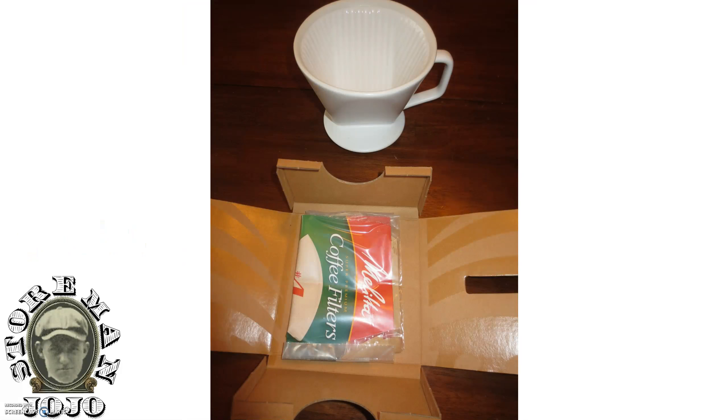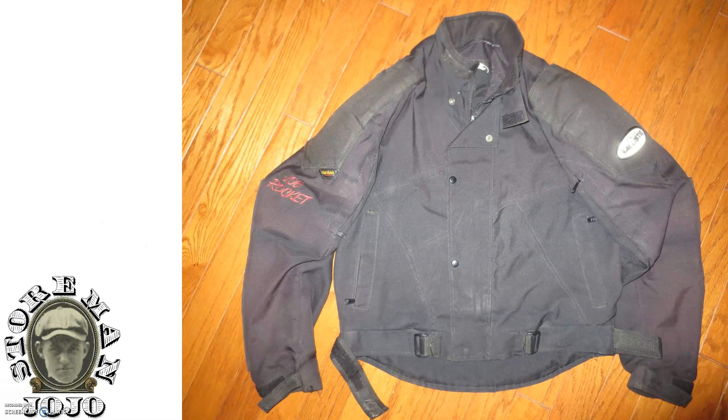I got this Starbucks coffee maker — some kind of coffee thing. I don't drink coffee so I'm not sure exactly what it is, but I picked it up for two dollars and it's brand new.